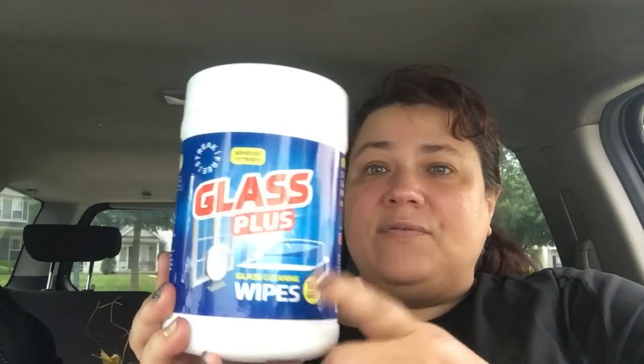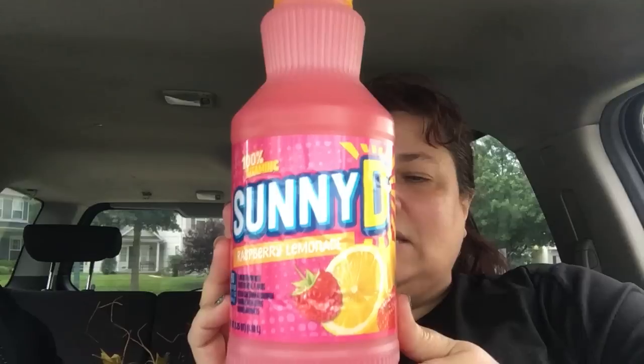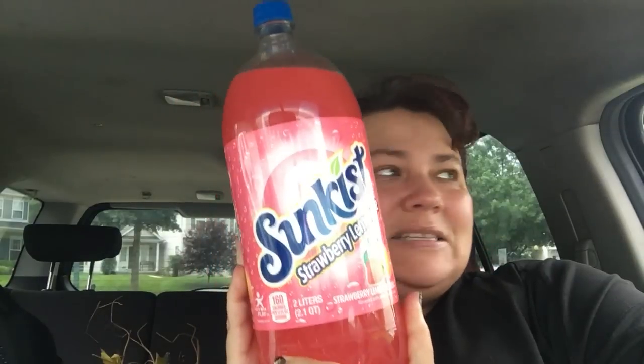I was really happy to see the Glass Plus scrubbers because my stores don't carry them anymore — we use those in the kitchen to clean the sink and counters. They also had Orange Strawberry Sunny D — 40 fluid ounces — my kids are going to enjoy that one. And a Raspberry Lemonade Sunny D, also 40 fluid ounces. Then I got the Strawberry Lemonade Sun Kiss in the two-liter, which is a really good buy and my kids really enjoyed it last time.